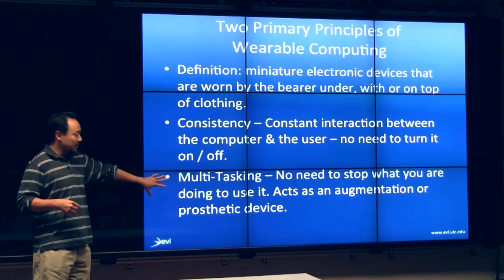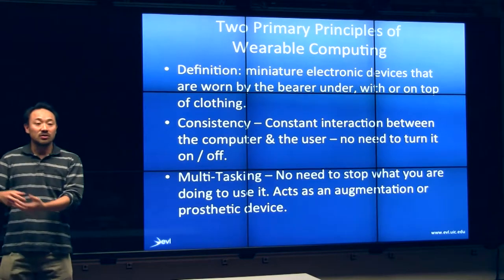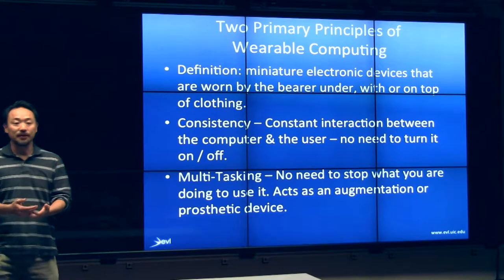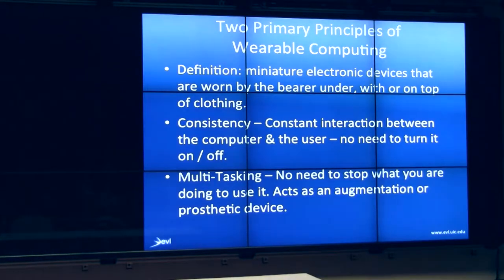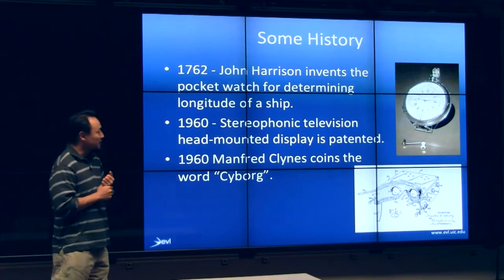Multitasking riffs off that by saying that essentially you don't have to stop whatever you're doing to do something to enhance your task. This is the general direction where wearable computing is heading. And as early as 1762, the wearable computing folks believed that one of the earliest wearable computers is, in fact, a pocket watch.